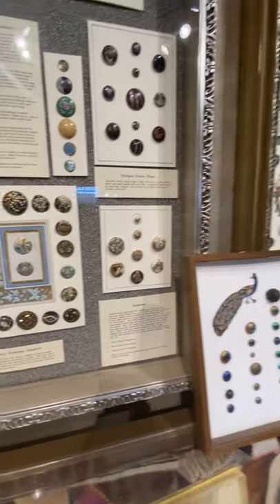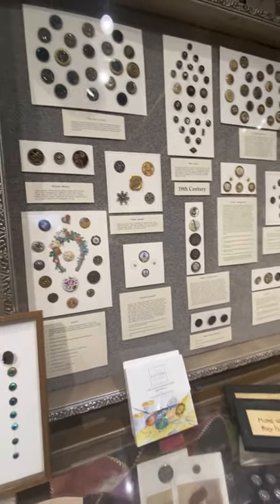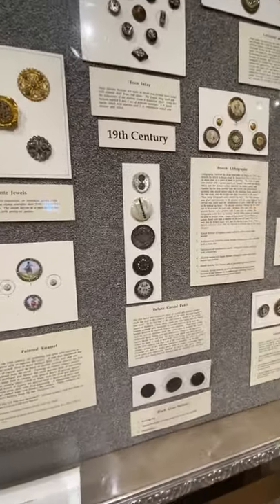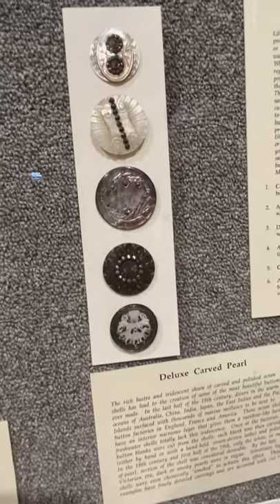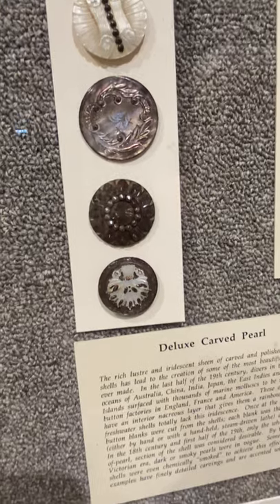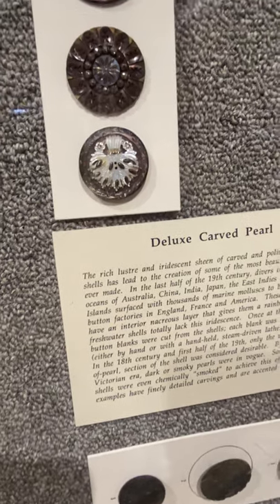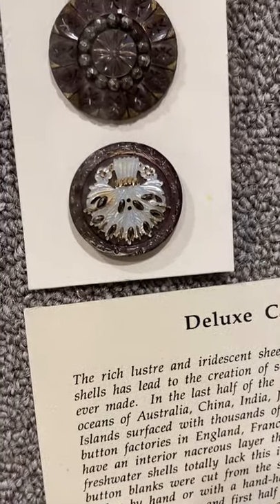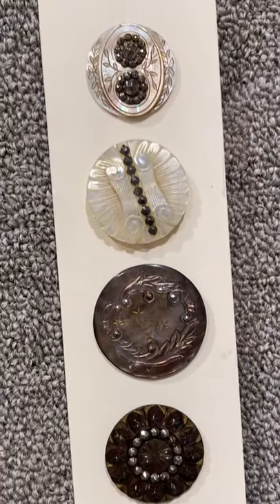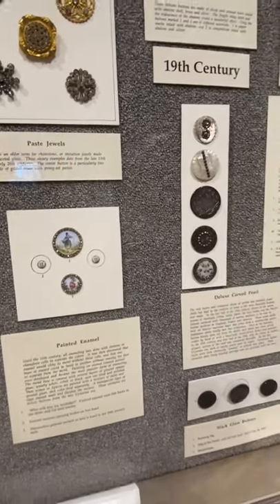In my top three: carved mother of pearl and ocean pearl buttons. The luster in these buttons is remarkable. Mother of pearl means the lighter inner lining of a shell, and the darker pearl is other parts of the shell. These shells were found and carved in the 19th century — some aren't even available anymore, they were fished out. So these are such treasures.